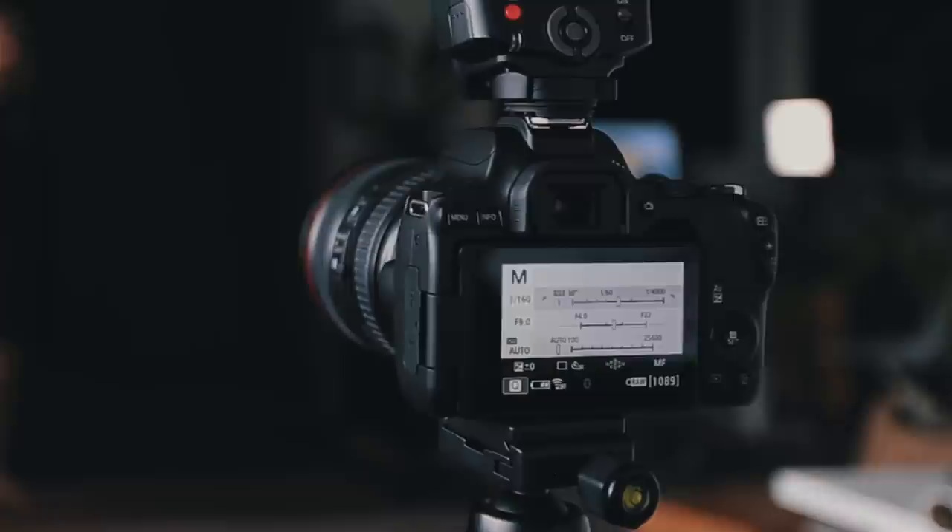Photographing your work well is the single most important thing you can do for your career, apart from actually creating the work. So in this video, I want to show you a few ways that you can photograph your work depending on the resources and equipment that you have available to you.